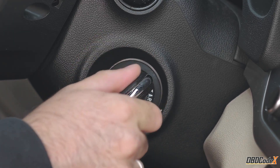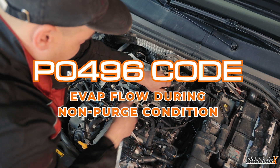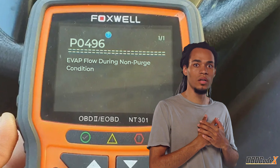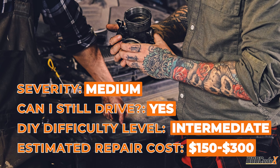Hey there, it's OBD Codex. Today we're talking about the P0496 code, a common and medium level severity issue. Don't worry, we won't tell anyone if you panicked when you first saw it on your OBD2 scanner. We've all been there.